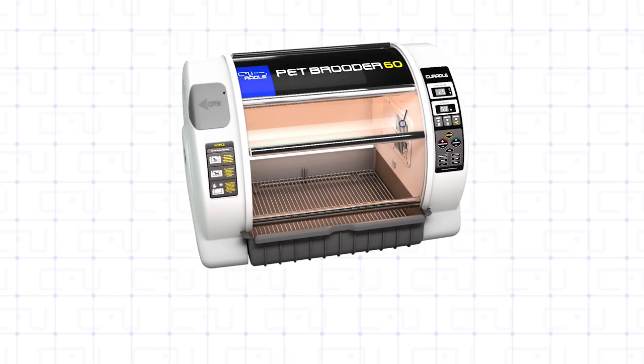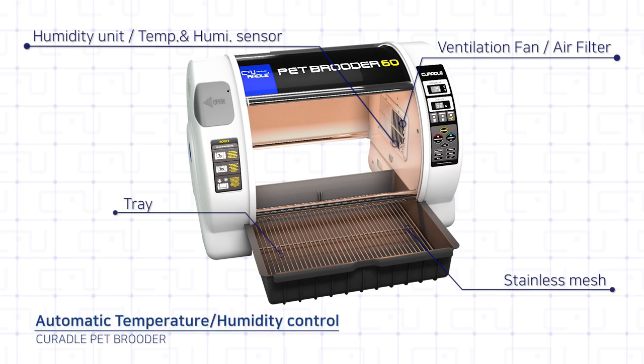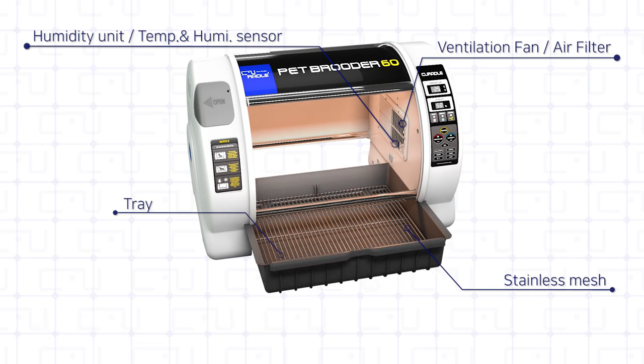Also, an air filter for removing indoor dust, an ion generator, and a water pump for humidification are built-in, and it can automatically control temperature and humidity.